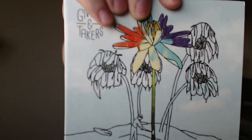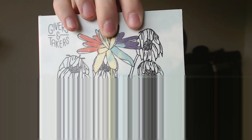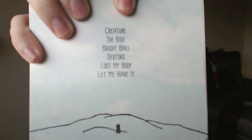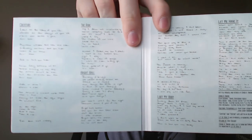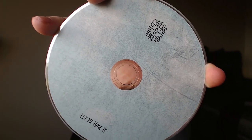Next we have The Givers and Takers — Let Me Have It. These little EP sleeves, I would imagine, are designed by the actual bands. They're really, really nice looking — really indie looking, totally the aesthetic you'd expect in this music box. The songs are: Creature, The Rye, Bright Ball, Debtors, Lost My Body, Let Me Have It. And it opens up with what I think are all the lyrics — very hard to read. There's one CD in there; let me take it out so you can see the design — or more like CD the design. It looks like a nice t-shirt you'd find at Target.